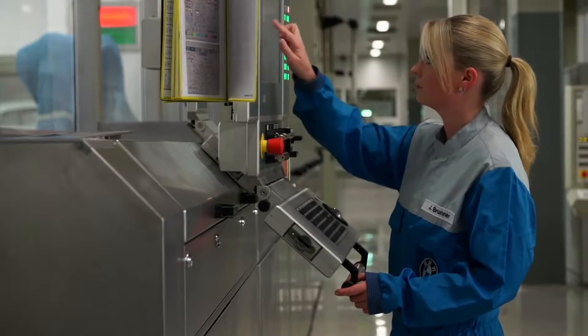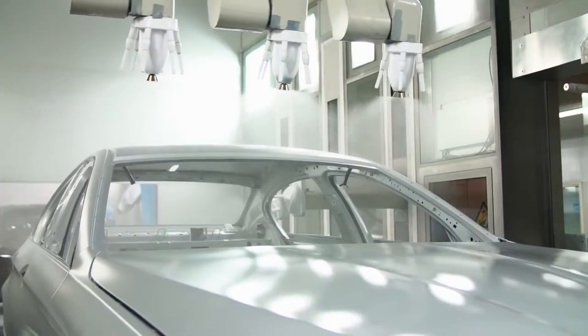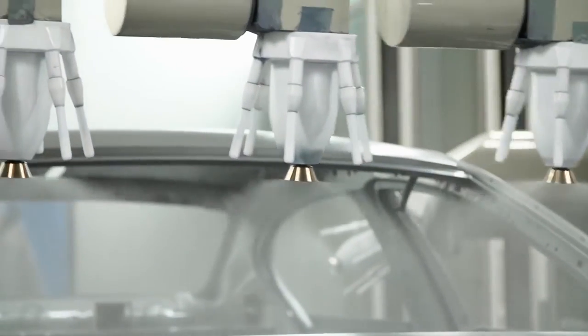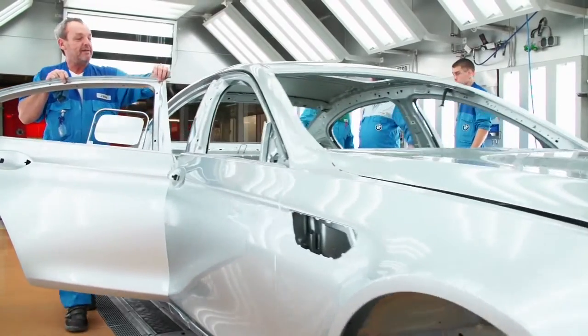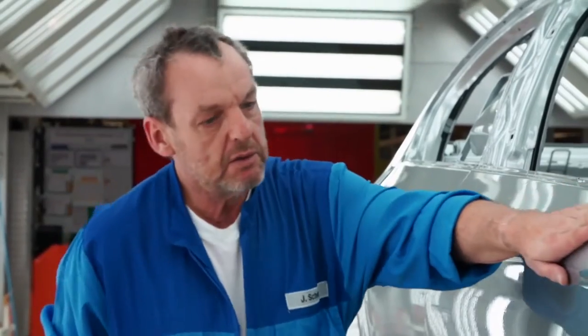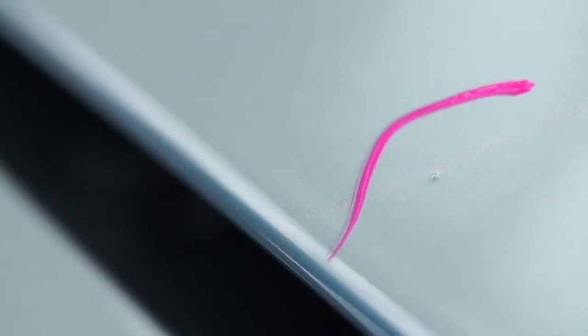The coating with Glacier Silver Metallic begins. To achieve the pure metal silver look, the chassis needs a glossy and smooth surface. After that, another finishing check is necessary. Of course the surface must be flawless before the car gets its final color — even the smallest fault in the paint would ruin the BMW Individual Pure Metal Silver effect.